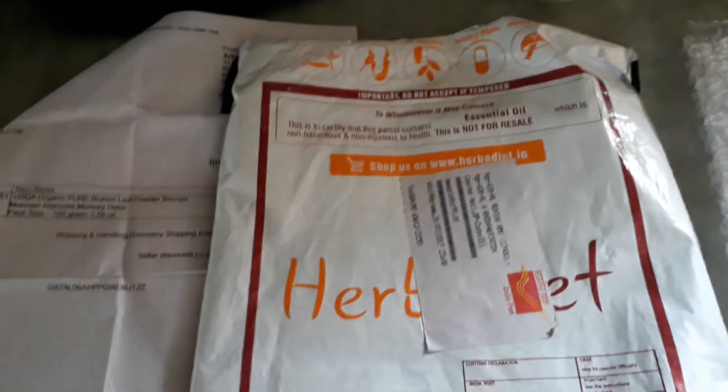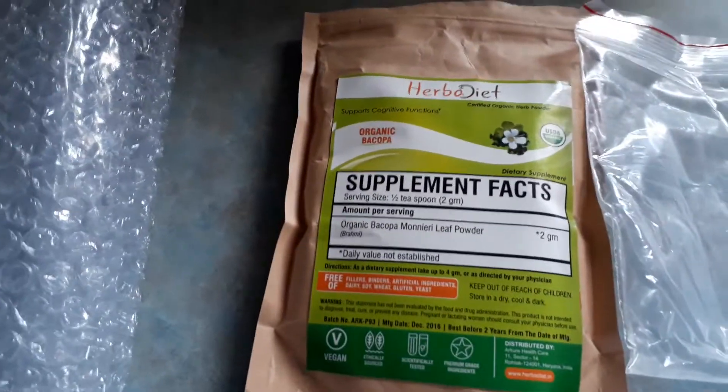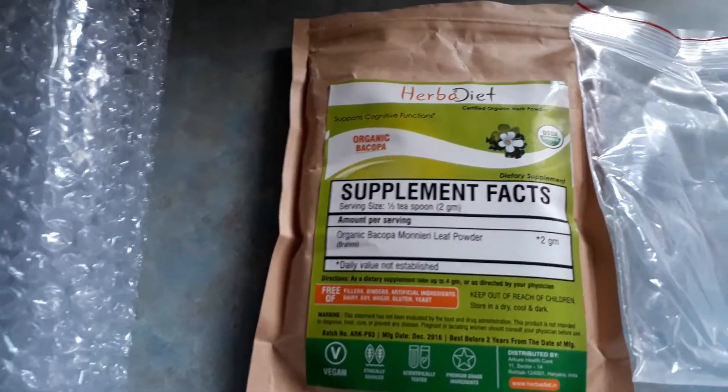It came in this shipping package. Looks like they do essential oils and things. It was wrapped in this several times — like a big old long strip of this — and it was rolled up in that a whole bunch of times. And then when I pulled it out, the main bag.